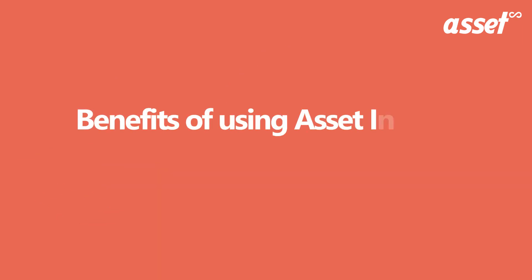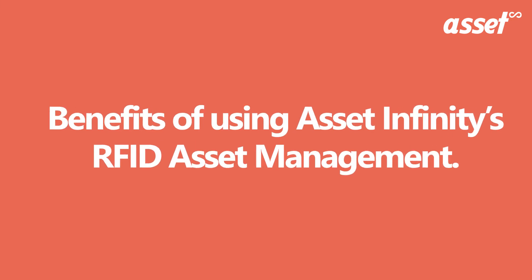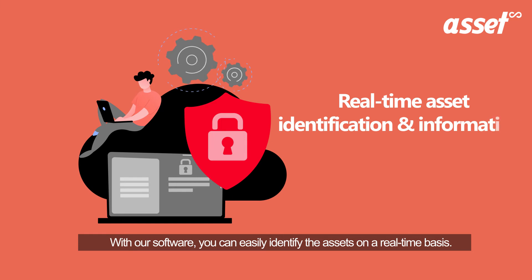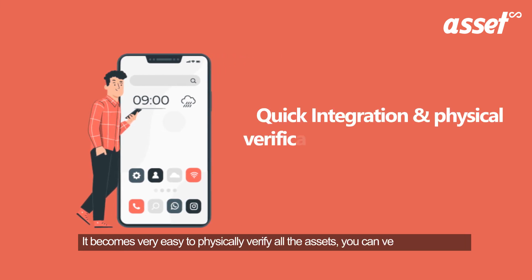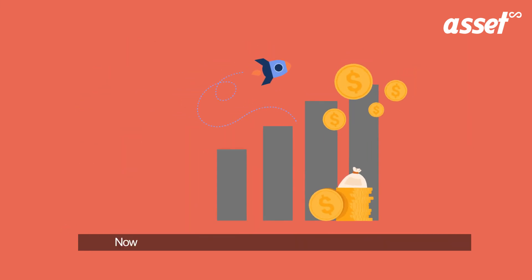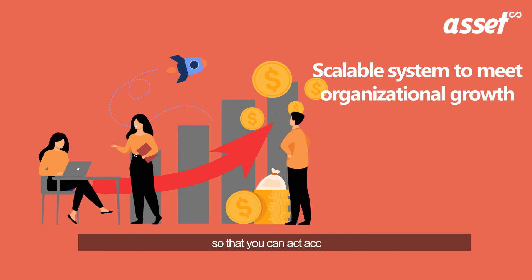Let us now understand what benefits you will get if you use our RFID asset management software. With our software, you can easily identify the assets on a real-time basis and get all the information related to them. It becomes very easy to physically verify all the assets, and you can verify them using a mobile application too. Now it is simple to scale your organization's growth with our system so that you can act accordingly.